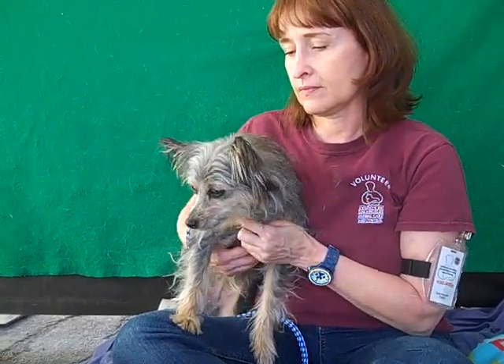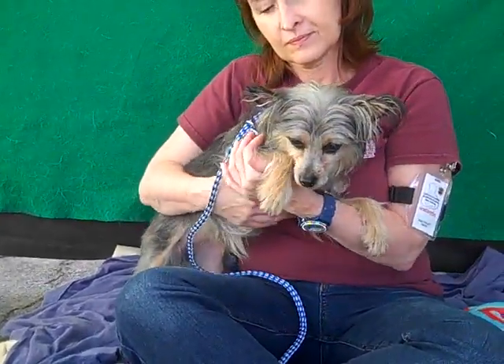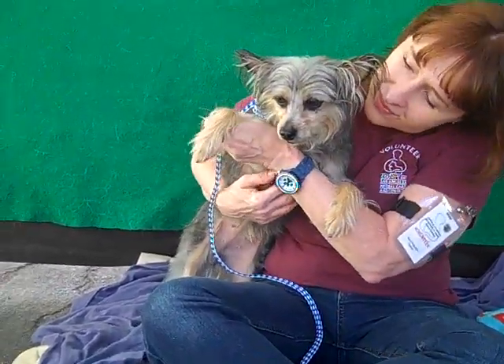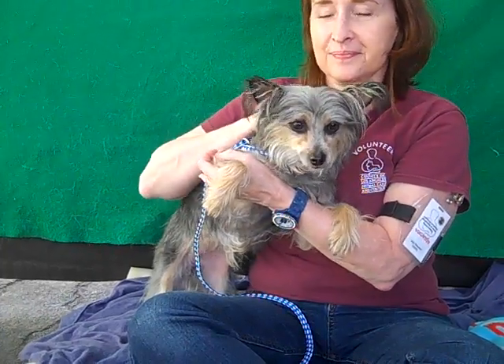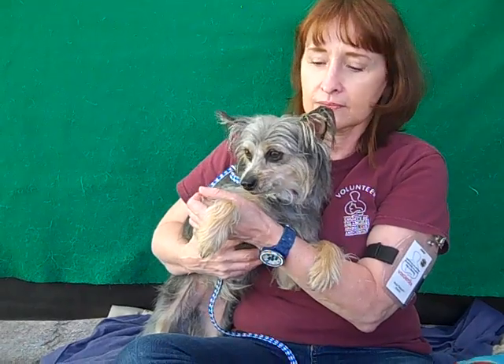She's good with other dogs. She has some kennel mates and she's been non-reactive to all the dogs that have been out and about around her since we got her out of her kennel. So we think she's going to be good in pretty much any situation. Because of her size she'd be great in an apartment, of course, or a single family home. She's going to make a really good, chill part of your family.